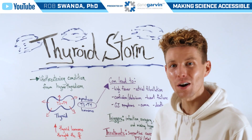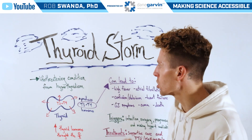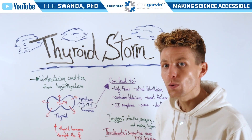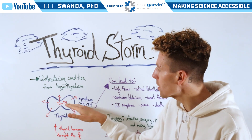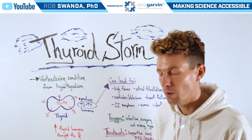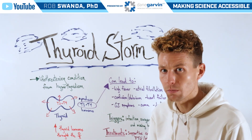For today's video, we're continuing our education on the thyroid, and we're going to talk about a very serious condition known as a thyroid storm. This is a life-threatening condition caused by hyperthyroidism — when the thyroid, which typically produces T3 and T4 at a steady state, all of a sudden starts releasing a lot more of those hormones, increasing them throughout the body and activating far more processes than they should be.